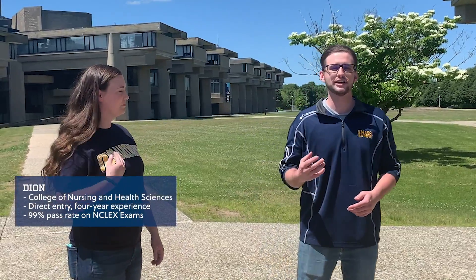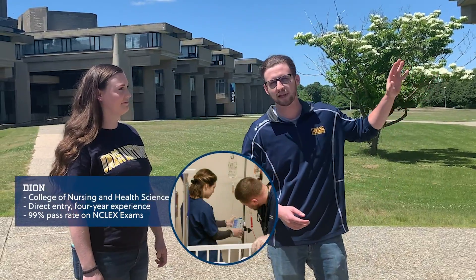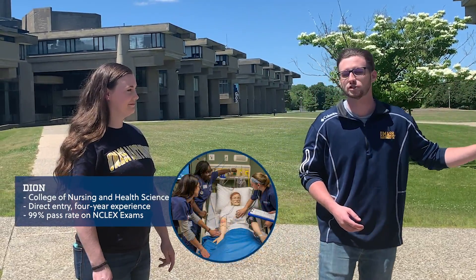Behind us here, this is where we have our nursing labs. That's where they'll prepare you for your clinical studies, get you out in the surrounding area, and give you plenty of hands-on experience within the nursing field. It's why it's one of our most competitive programs here on campus.